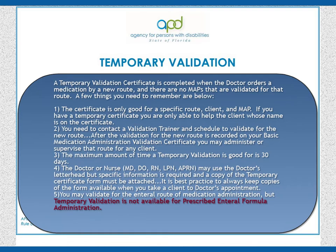2. You need to contact a validation trainer and schedule to validate for the new route. After the validation for the new route is recorded on your Basic Medication Administration Validation Certificate, you may administer or supervise that route for any client.